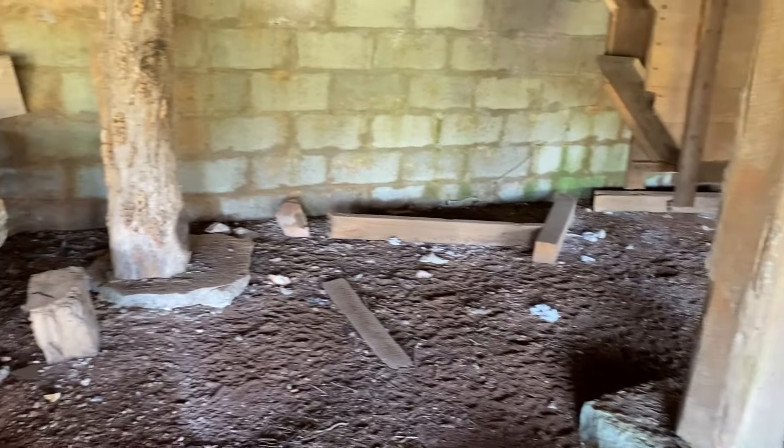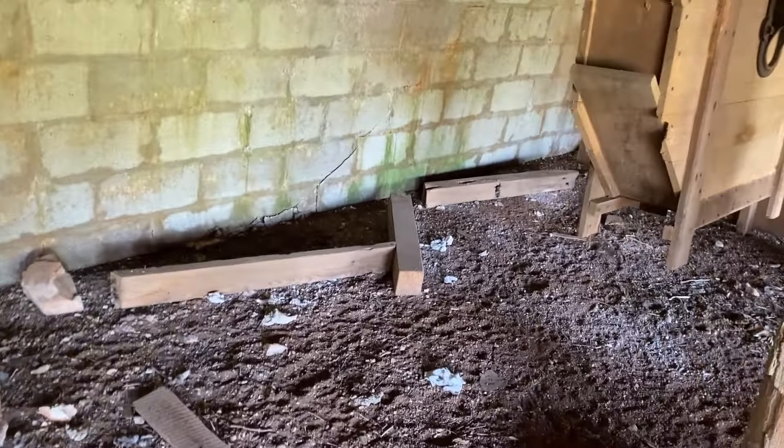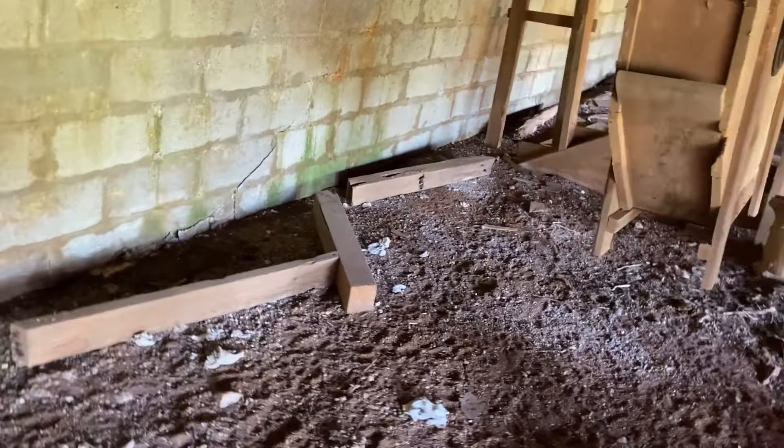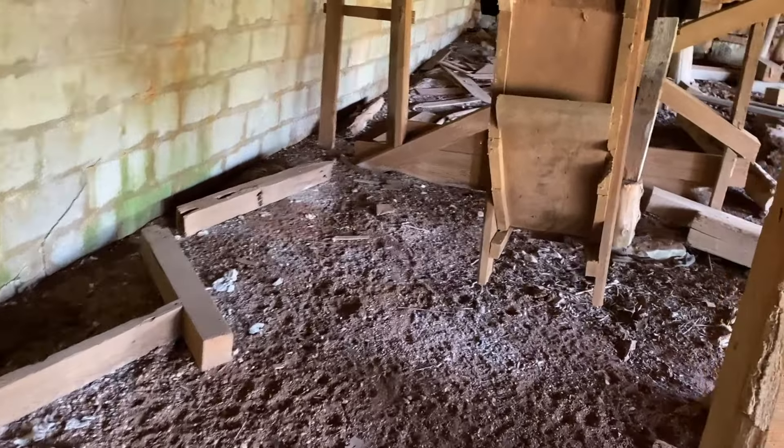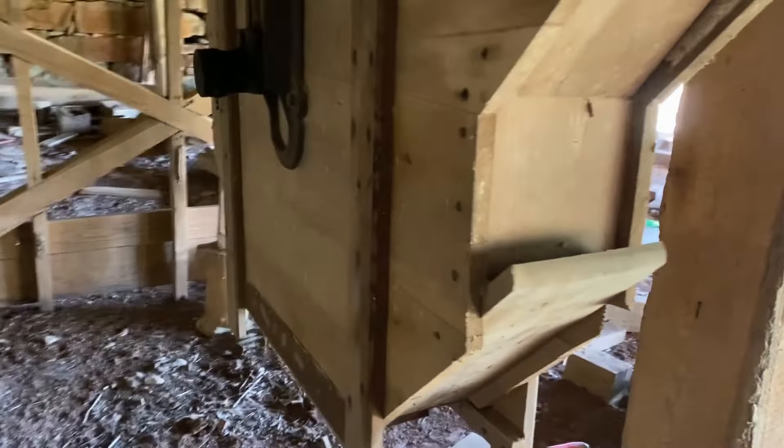Any metal detecting that's going to go on under the mill — you really have to crank up the discrimination on the detector, because there's nails and everything else just everywhere. They kept it going for well over 100 years.